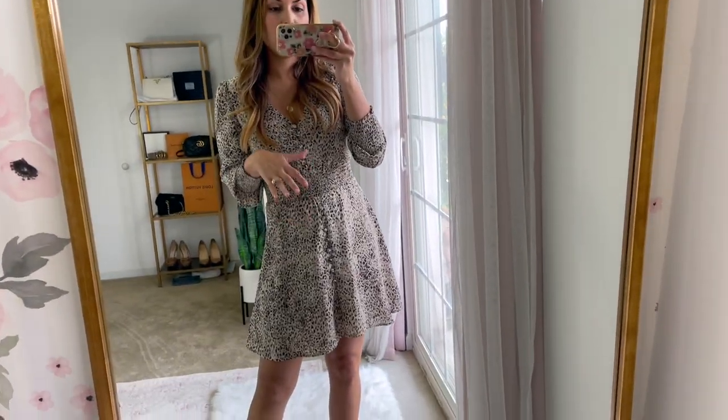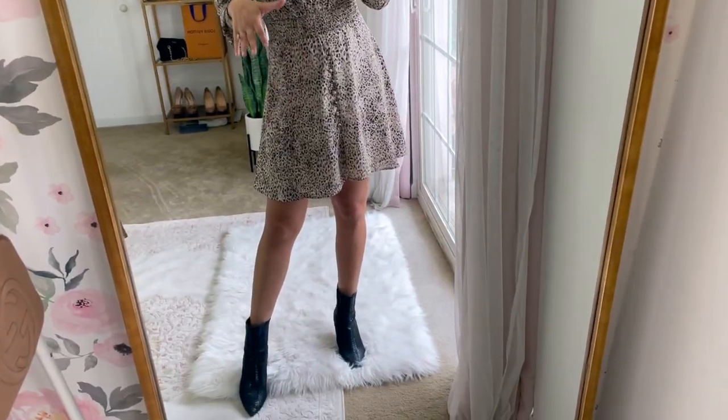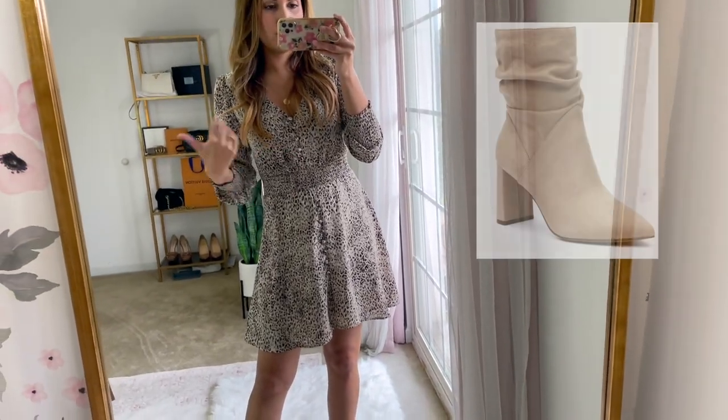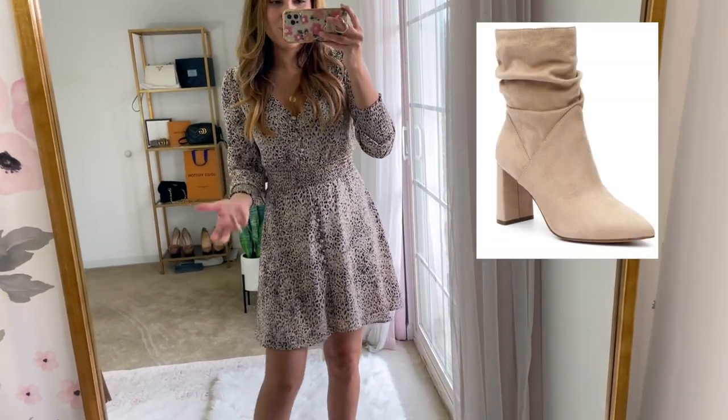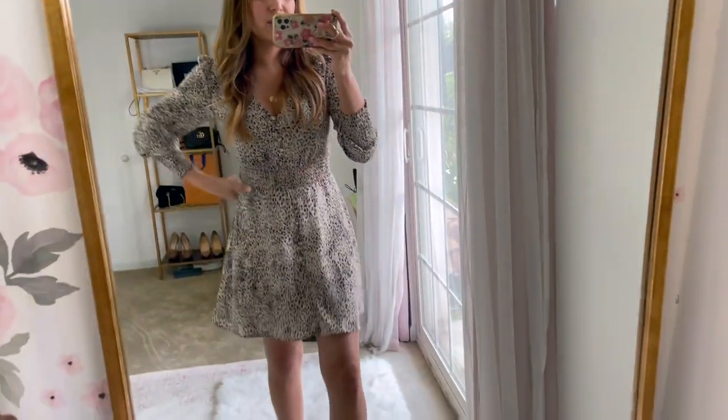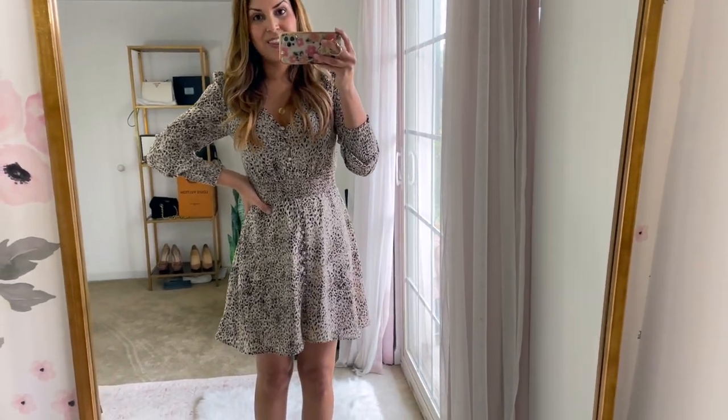It's also lined, which is a really nice feature for this kind of dress. I put it on with some black ankle boots, but I did order some cream colored slouchy ankle boots that I would wear this with. I would also style this with a knee-high boot.